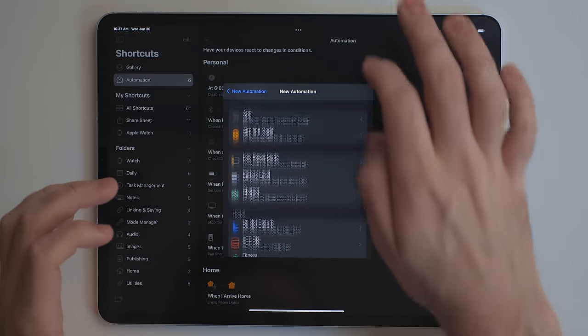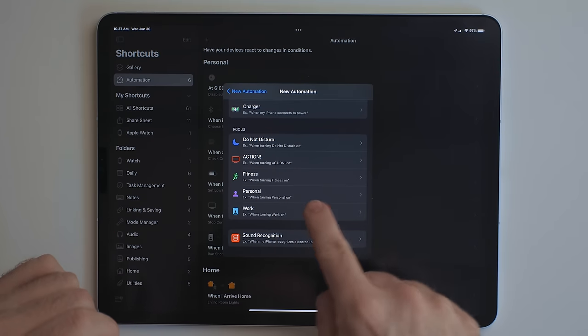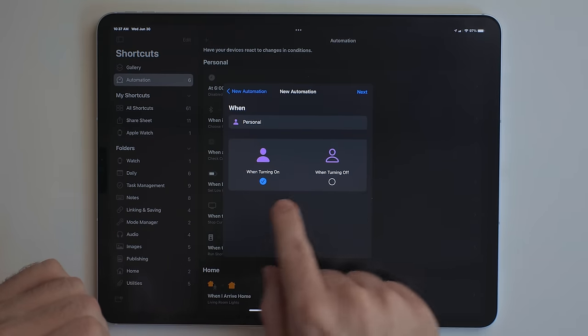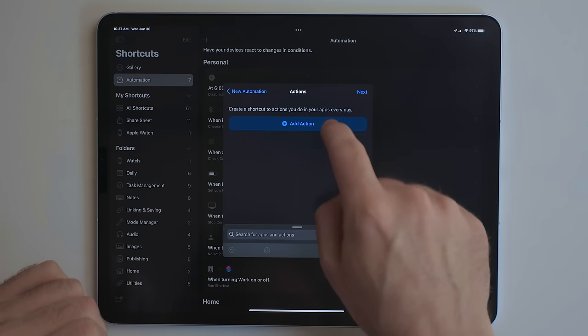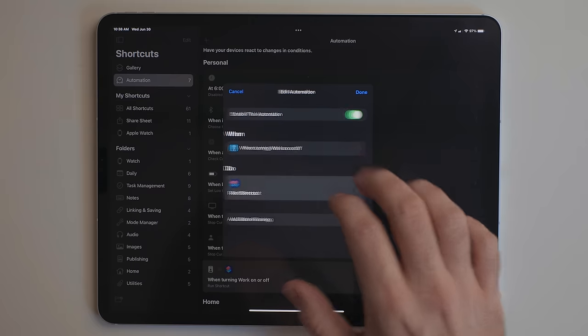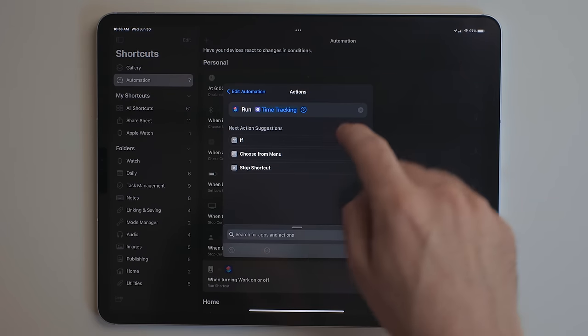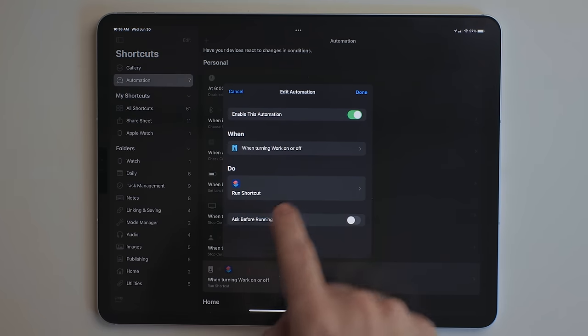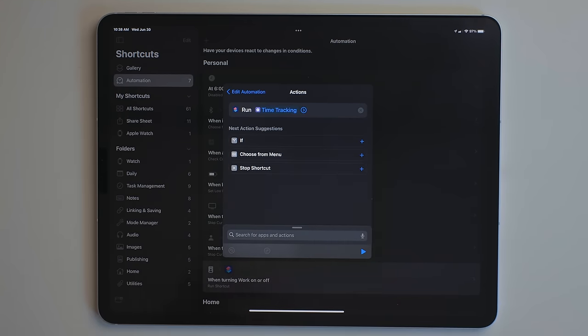Focus modes are also hooked into Shortcuts in a couple of ways. There's a new automation action, so whenever you manually trigger a focus mode or smart activation triggers one, a Shortcuts automation can run. For example, whenever I trigger my work mode, I have it run my time tracking shortcut so I can automatically start time tracking. Or when I turn off work mode, I can just stop my time tracking.